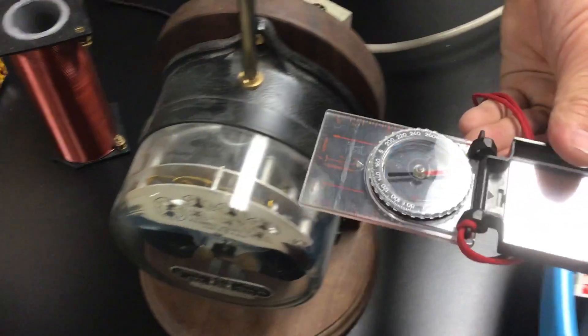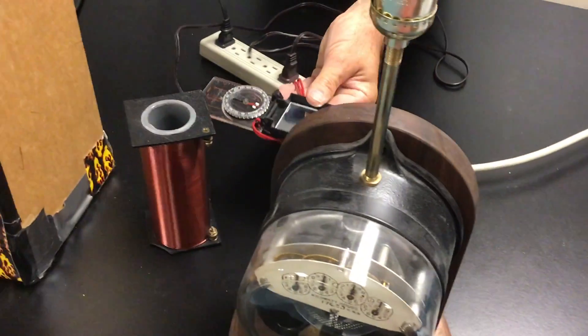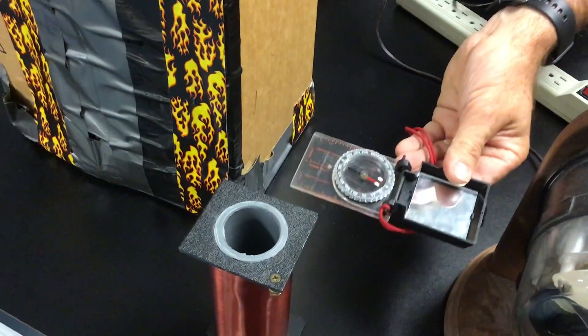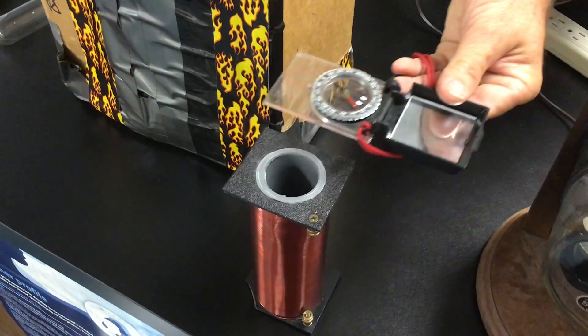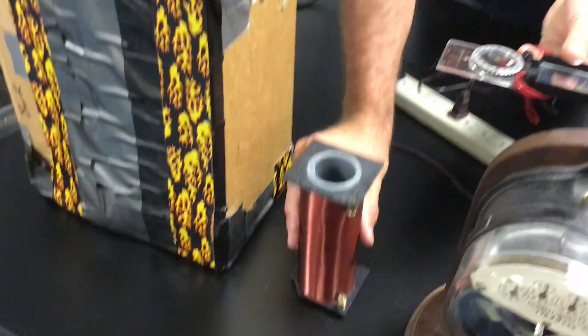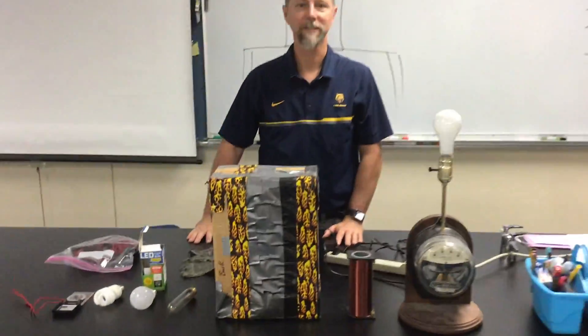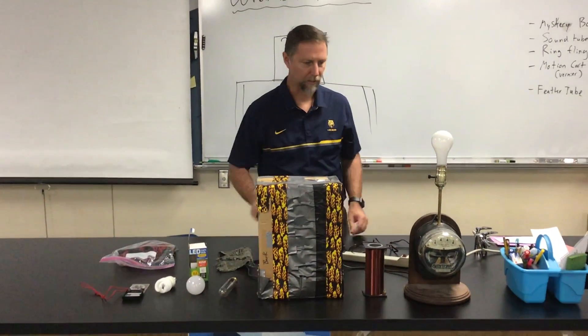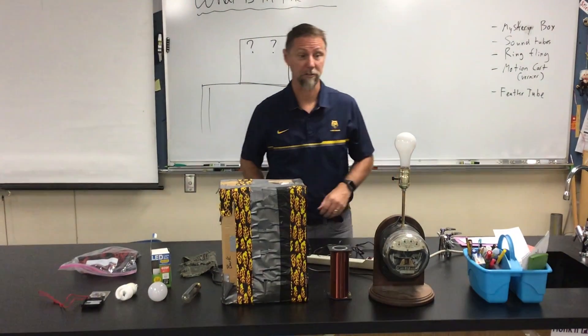Whoa! Oh, this thing's got a big copper coil in it. Let's try this copper coil right here. Okay, so maybe it's putting off some kind of electromagnetic field. Electromagnetics? That sounds like electricity — like when I turn on a light bulb here, it goes on.